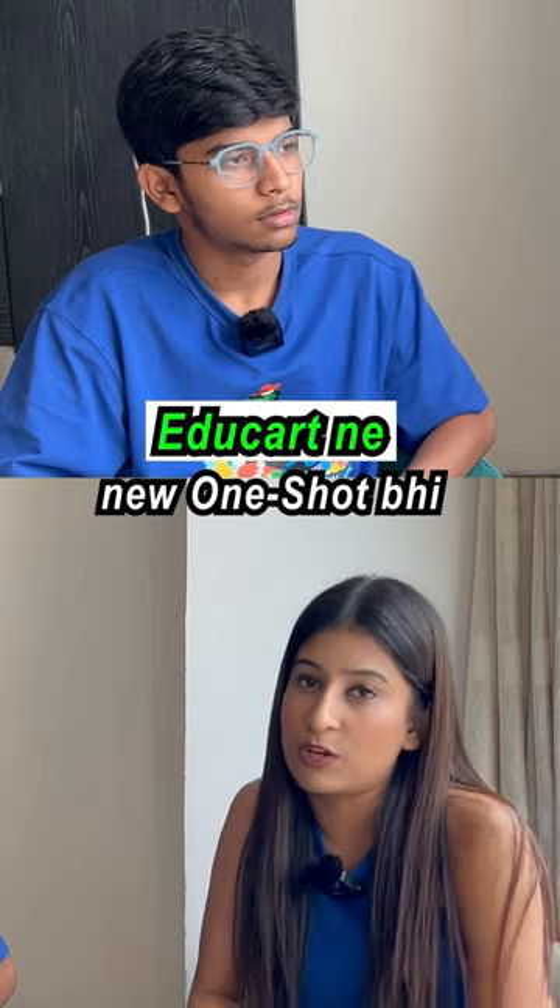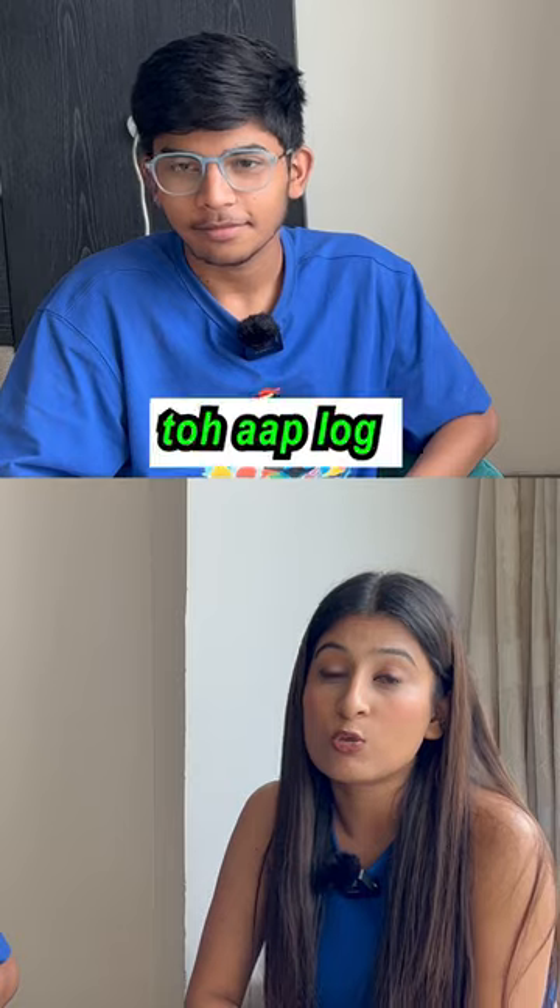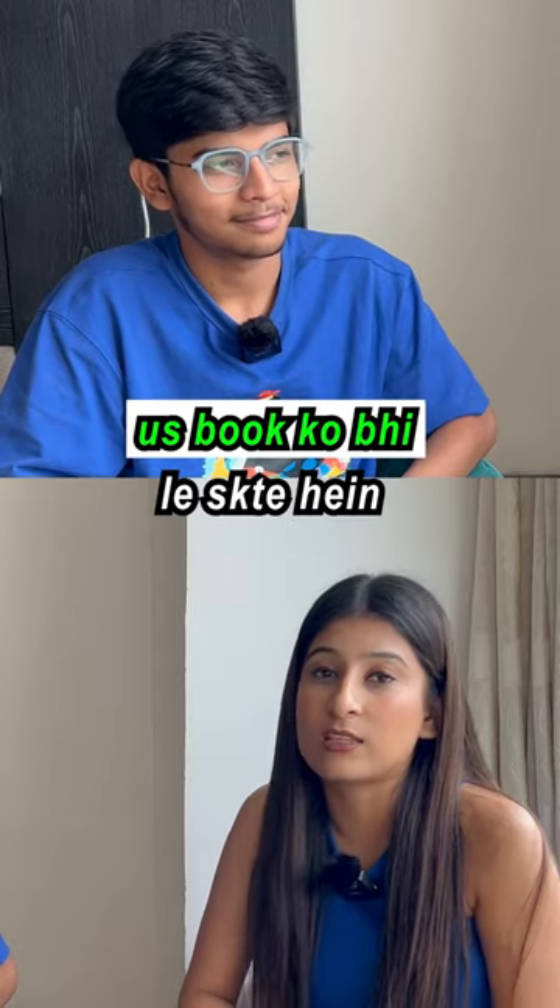Recently, Edukart launched a new one-shot question bank. It is also affordable. You can also take that book. I will give you a link in the description.